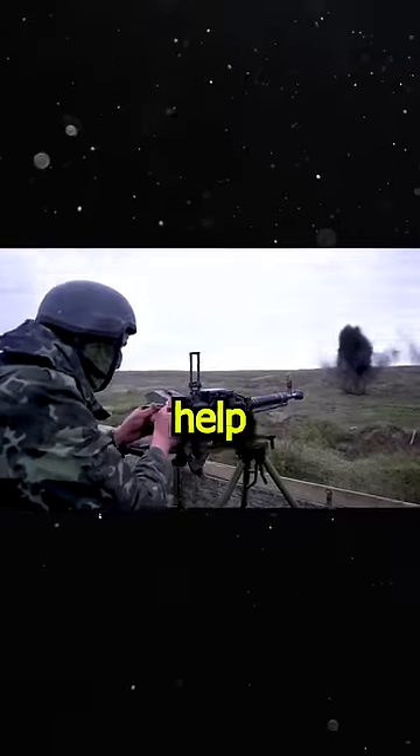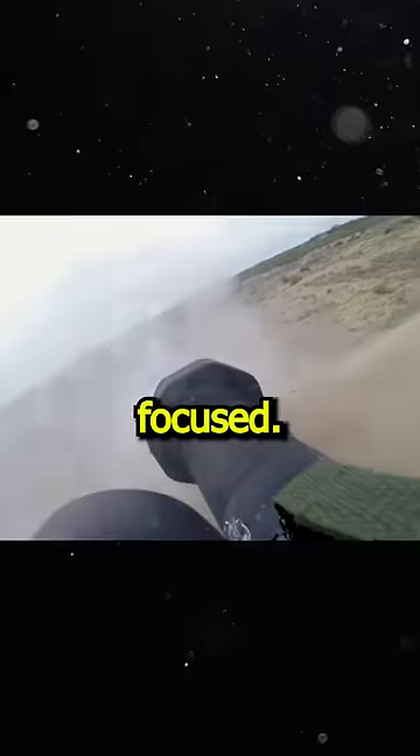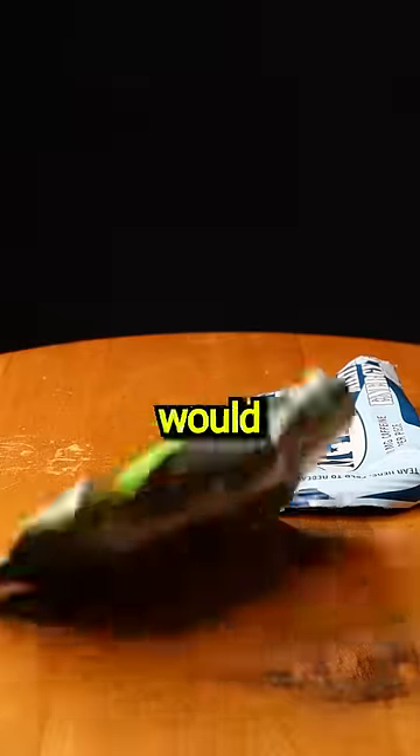This is military gum, which was made to help the military be more alert and stay focused. I took it for seven days to see what would actually happen.